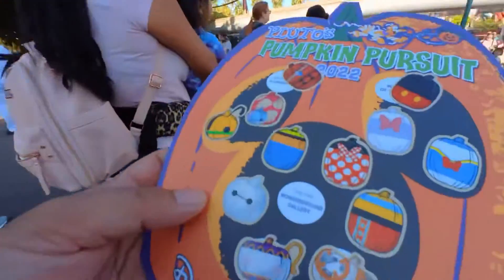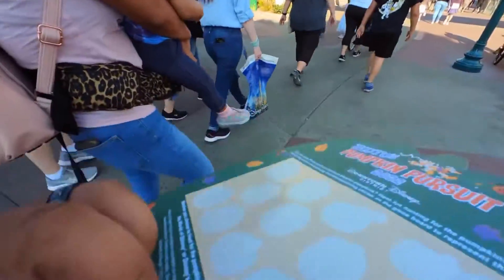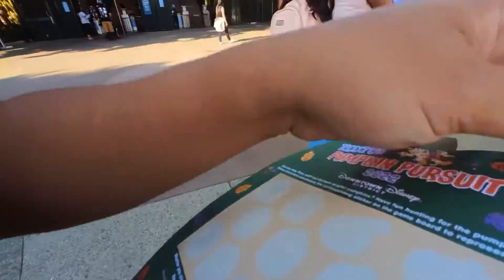We found all but one — the tree near Wonder Ground Gallery. What we're gonna do is just act like we saw it because they don't know, then we'll get our prize. Put that sticker there, look around and whistle — they won't know she didn't find it because I put the sticker there. And now we're gonna get our prize.